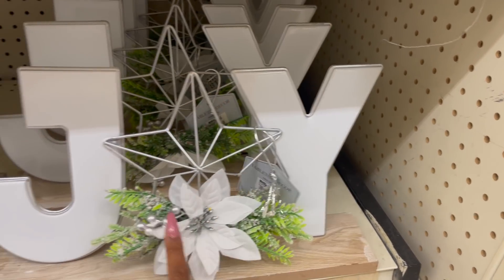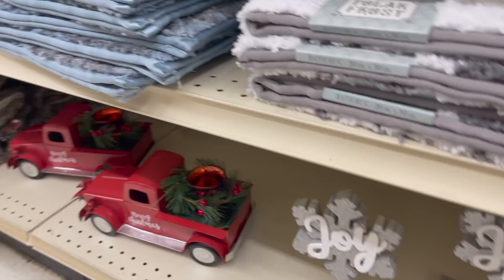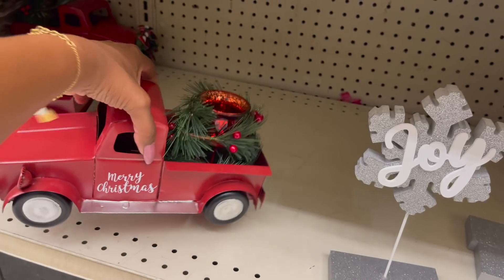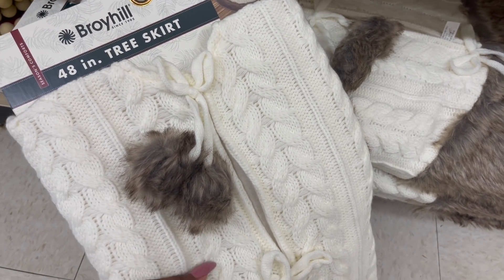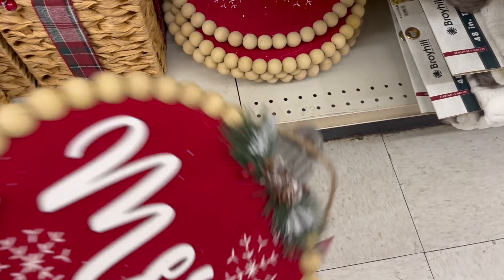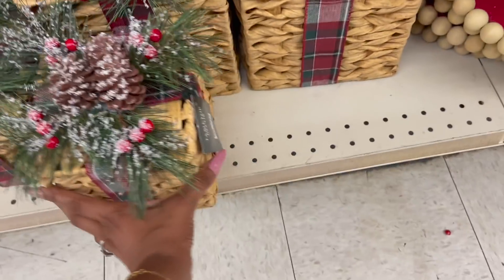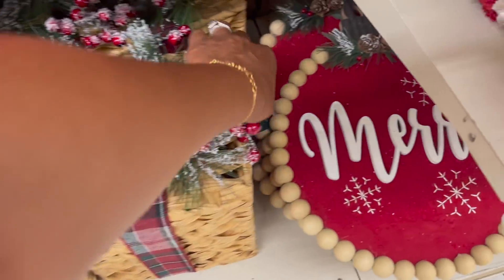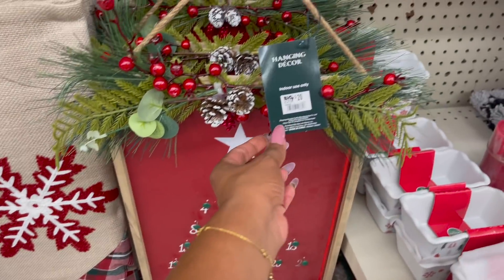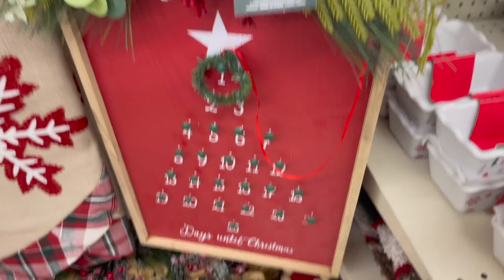Down here they have these decor pieces — $16 for the joy. Look at the Noel and joy — these are $5. And then look at the little red truck, so stinking cute. $20 for the Merry Christmas red truck. This is really pretty as well — $40 for the Broyhill 48-inch tree skirt, cream with beige pom-poms. Over here, look at these Merry Little Christmas decor pieces, looks like a Christmas bulb. $12.